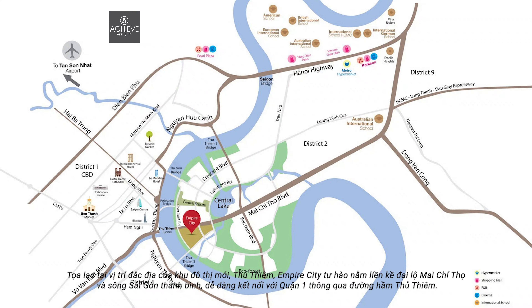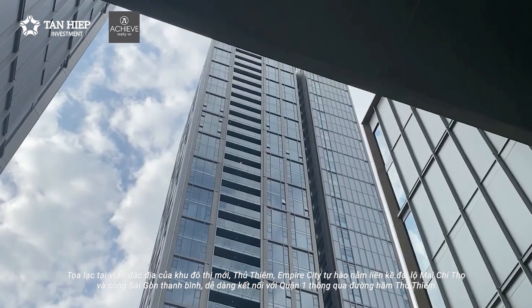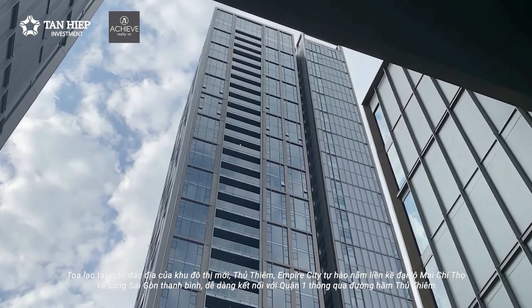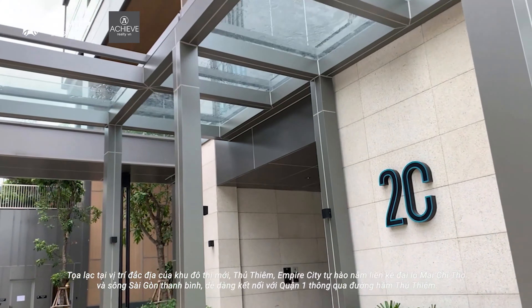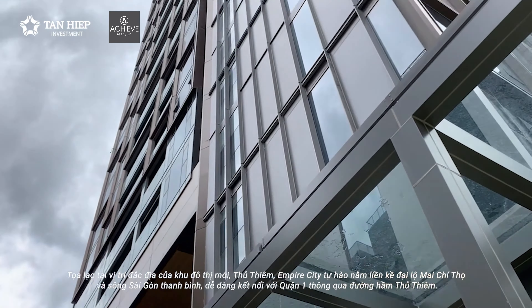Situated in a prime location of the new urban area Thu Thiem, Empire City proudly sits adjacent to Mai Chi Tho Boulevard and the serene Saigon River, easily connecting to District 1 via the Thu Thiem Tunnel.